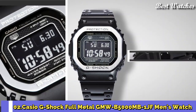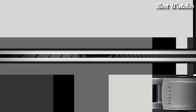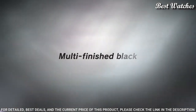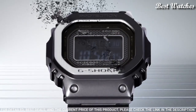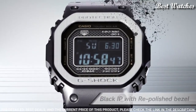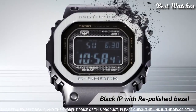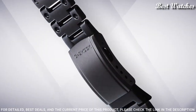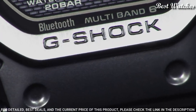Number 2: Casio G-Shock Full Metal GMW-B5000MB-1JF Men's Watch. Japanese Solar Quartz Movement in 3459 caliber, stainless steel hard-coating case of rectangle shape. Case dimensions are 43.2 mm in diameter and 13 mm in thickness. Display type: digital. This timepiece has mineral glass, stainless steel hard-coating band, 200-meter water resistance.